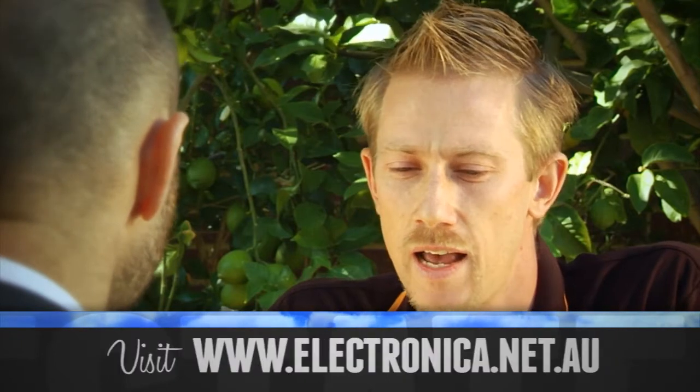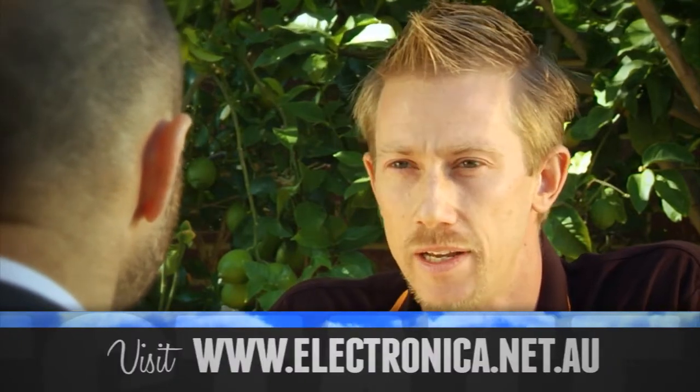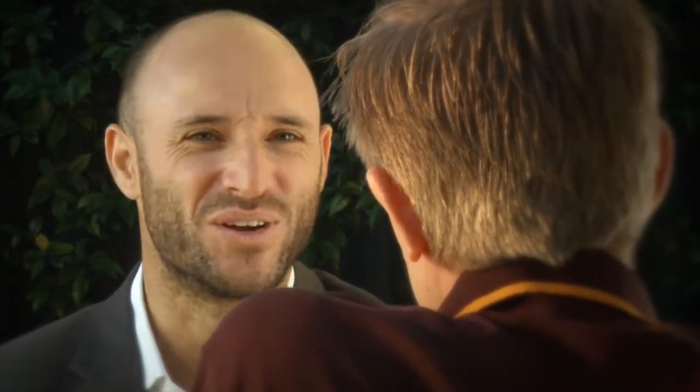So Brad, you're saying I can control my home theatre from my iPhone these days? Yeah, new iPhone applications and amplifiers that are coming out have an app that's easily downloadable and you can actually control your home theatre, your multi-room audio or visual, all from your iPhone or iPad with just a simple app. Oh, that is so cool.